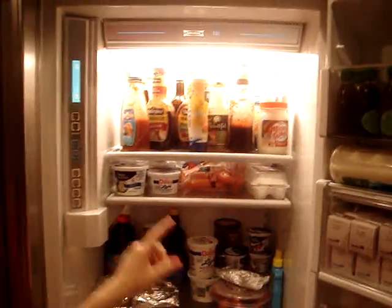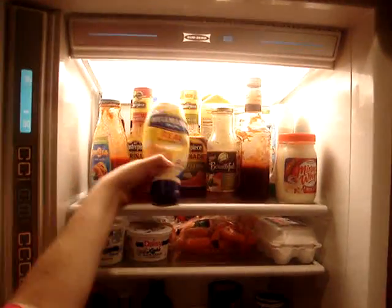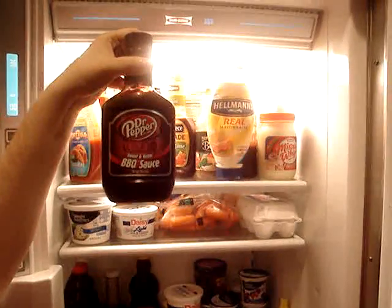We have some hot sauce and stuff in here, some mayonnaise, you know, the usual. This weird barbecue sauce — it's not that great.